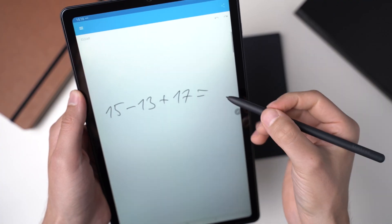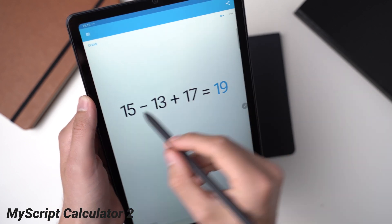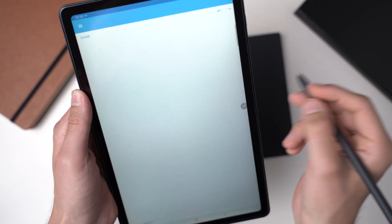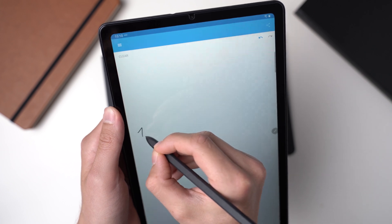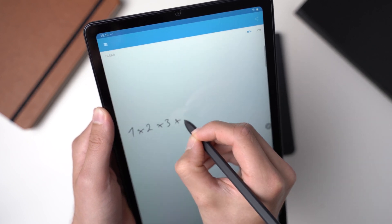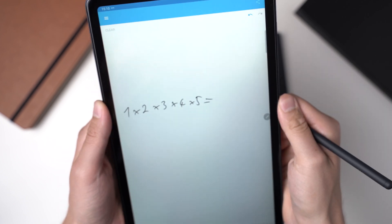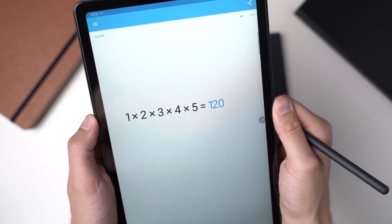A similar but slightly different app is MyScript Calculator 2. This is basically just a calculator for handwritten math problems — by hand you write what you need calculated and it calculates the solution for you. It works great, but it gives you the solution only, not the way to get there. You will have to pay $3, but it works great.